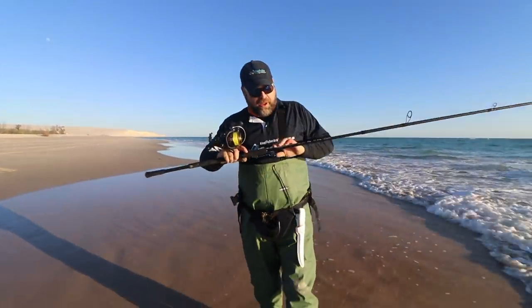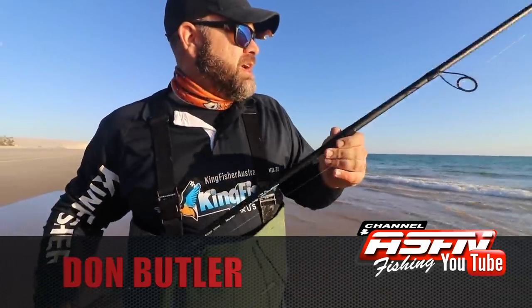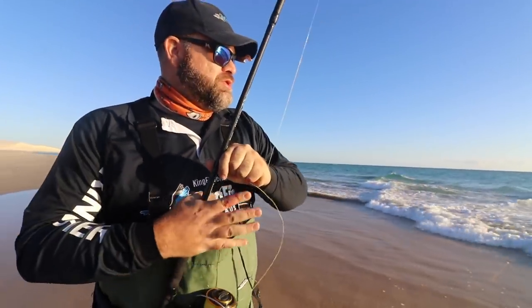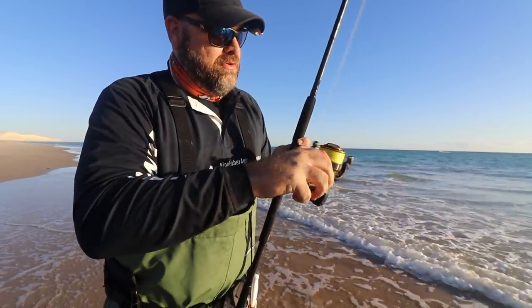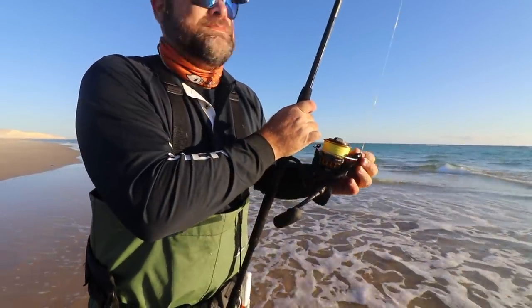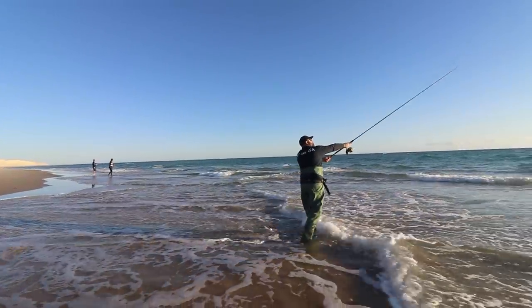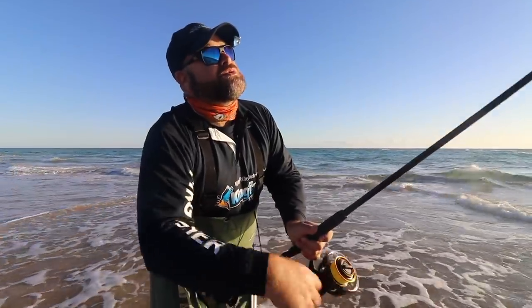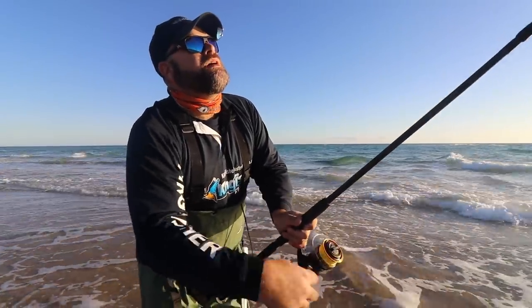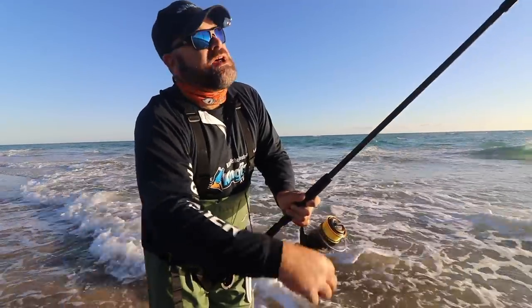We've got the Power Angler Poseidon V2 — this is the heavy version, 11 and a half foot, running 60 to 120 grams. We're going to cast out one of the killer spoons. Running it on a BG five and a half thousand. Easy retrieve, got a nice firm tip on this one which I prefer. It handles the heavier spoons beautifully and lands the bigger fish. Doubles up beautifully as a bait rod as well.